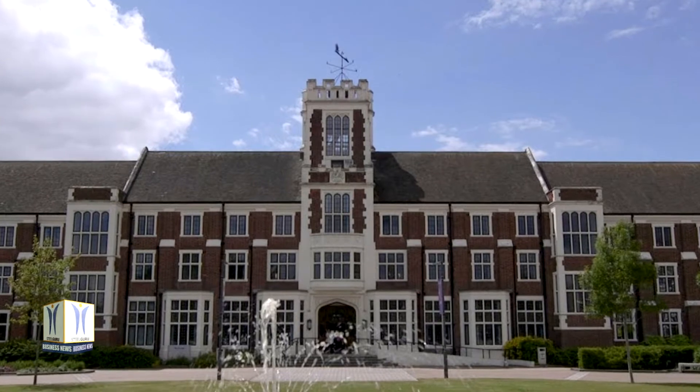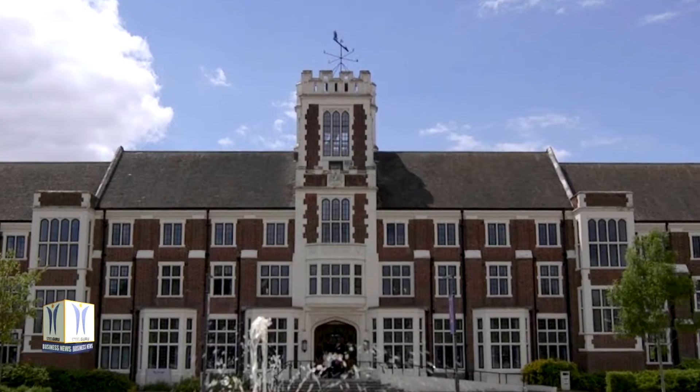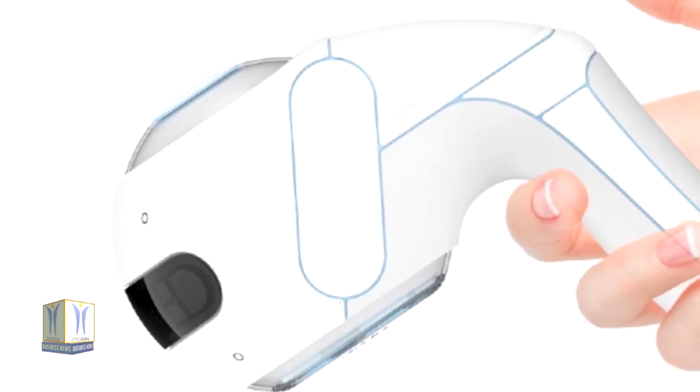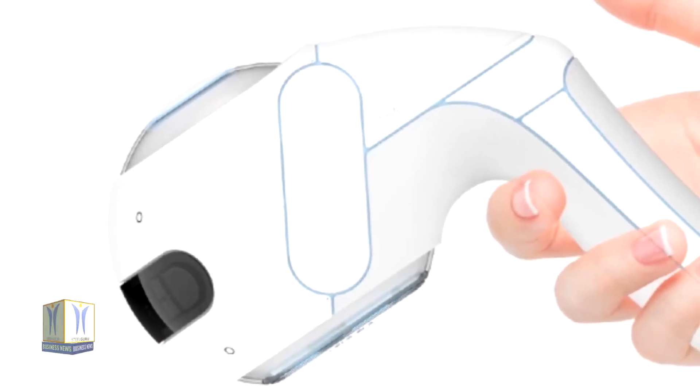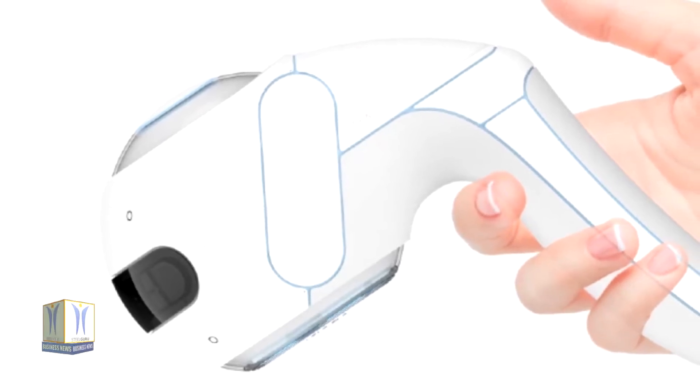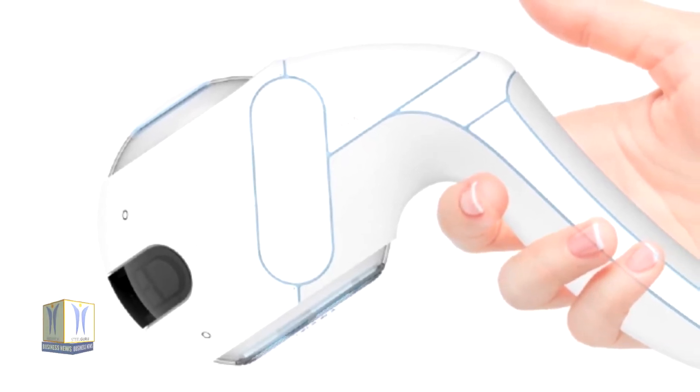By channeling the functions of a guide dog into a robotic device you can hold in your hand. The device is called Thea and was conceived by industrial design student Anthony Camus, who drew inspiration from virtual reality gaming consoles and autonomous vehicles.